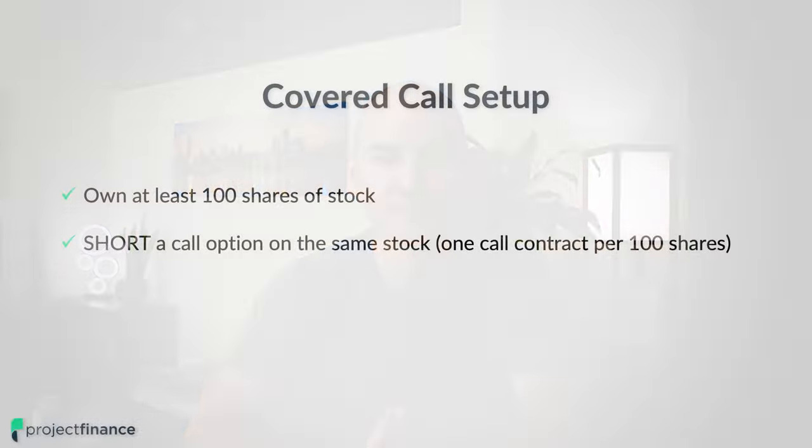So when we combine all of these things together, covered calls seem like a win-win and it seems like it's a strategy that can only benefit you. As a quick recap, a covered call consists of shorting one call option against 100 shares of stock that you own.